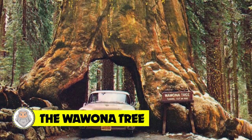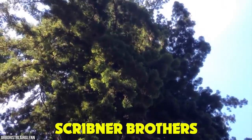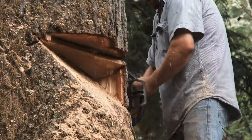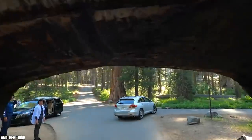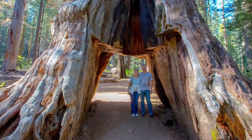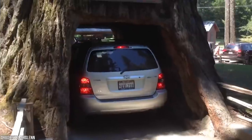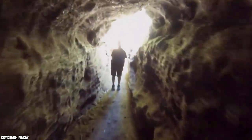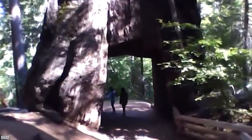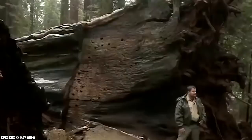Number 9: The Wawona Tree. In 1881, two men — the Scribner Brothers — were paid $75 (equal to $1,750 in 2020) for the job of cutting a tunnel through the Wawona Tree in Yosemite National Park in California. The tree had a slight lean to it, which increased when the tunnel was finished. It became a hugely popular tourist attraction, and many tourists and families were photographed going through it or standing in it. Construction of the tunnel was part of an effort by the Park Service to increase tourism in the age of the automobile, around the time the phrase 'scenic drive' was introduced into the national vocabulary. But under a heavy load of snow on its crown, the Wawona Tree collapsed in 1969.